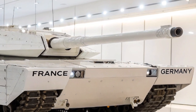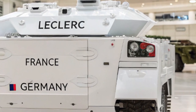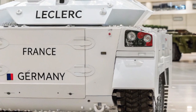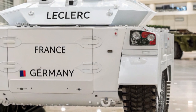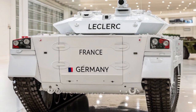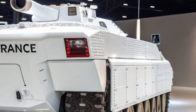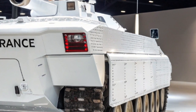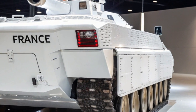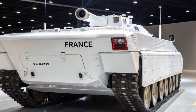Le ALX-56 Leclerc est équipé d'un nouveau moteur diesel plus puissant, améliorant ses performances globales, notamment la vitesse et la maniabilité. Le système de suspension a également été renforcé pour offrir une meilleure stabilité sur terrains difficiles. L'intégration d'un système de conduite assistée basé sur l'intelligence artificielle permet une navigation optimisée, tout en réduisant la charge cognitive de l'équipage. De plus, le système de transmission a également été repensé pour offrir une meilleure efficacité énergétique, tout en augmentant la portée opérationnelle du char sans ravitaillement fréquent.